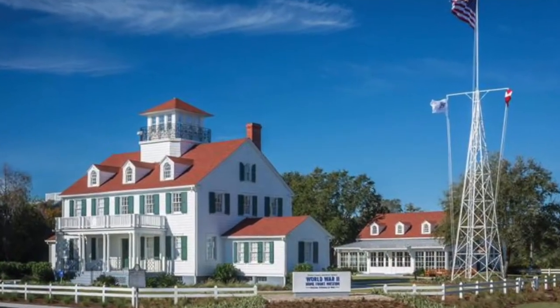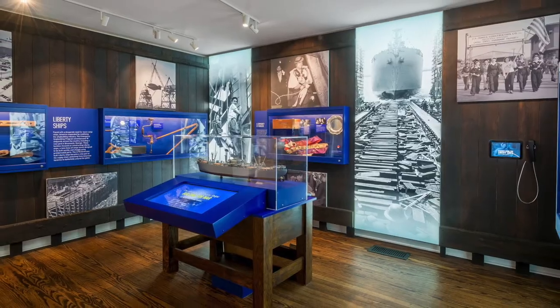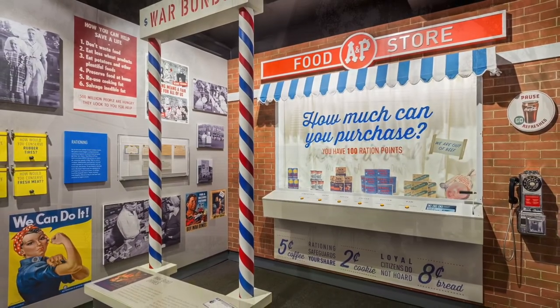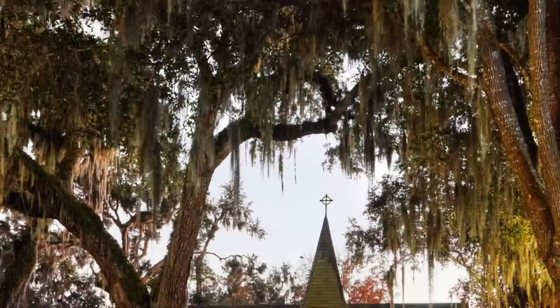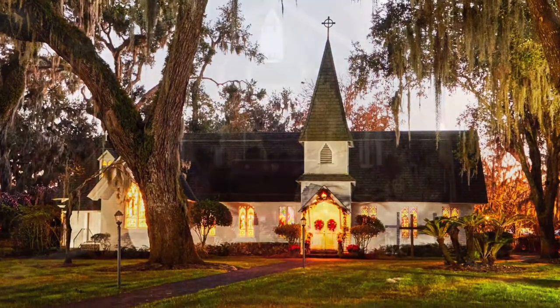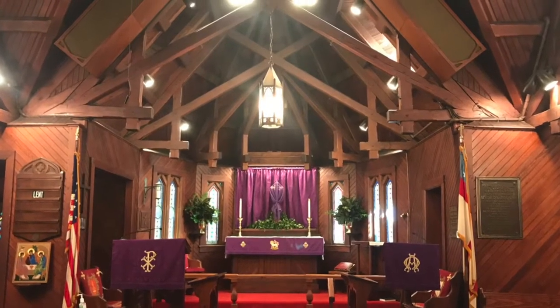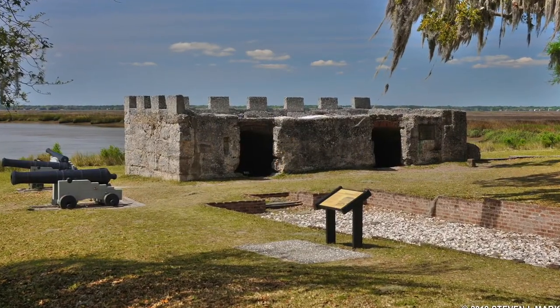And there are some neat historical places to check out too. The World War II Homefront Museum highlights the island's history as the Coast Guard Station during World War II. Christ Church, Frederica, is the place where John Wesley of England helped found the Methodist Church. The original church was damaged in the Civil War, but the current building, built in 1884, is open for tours. You can also see the Fort Frederica National Monument, established in 1736 by James Oglethorpe.